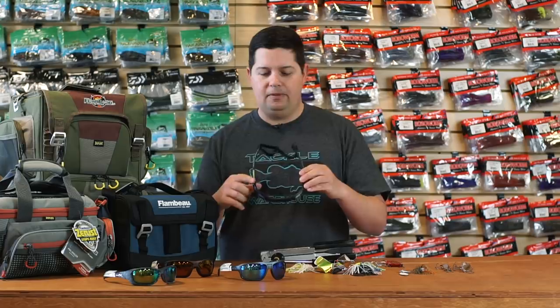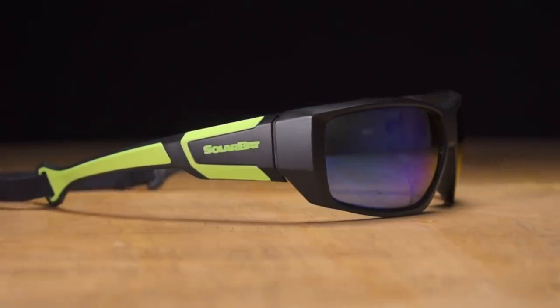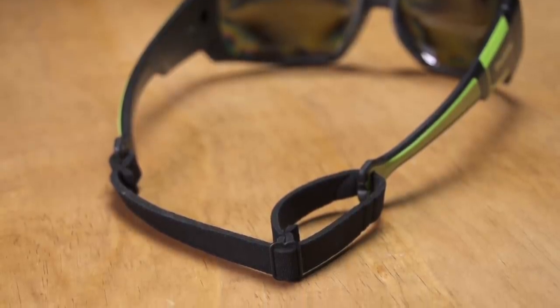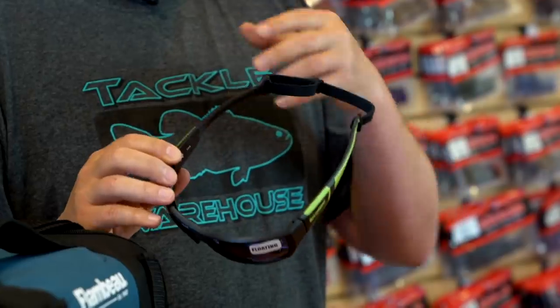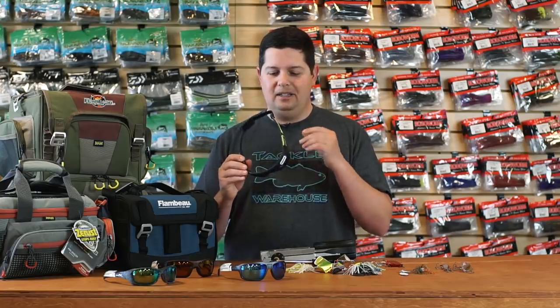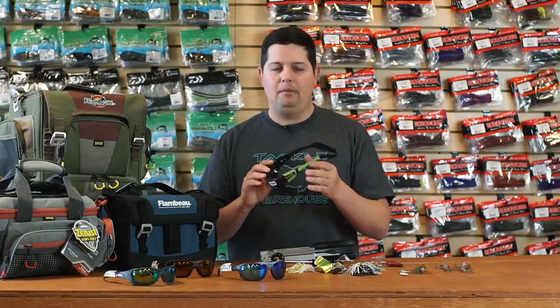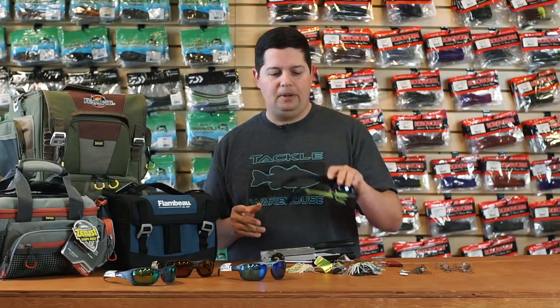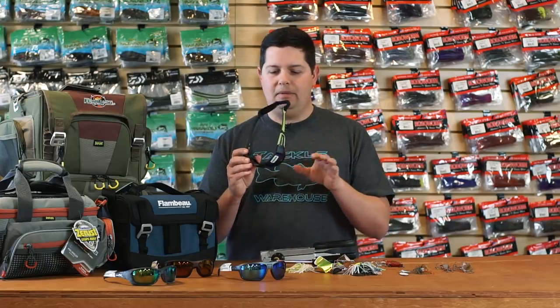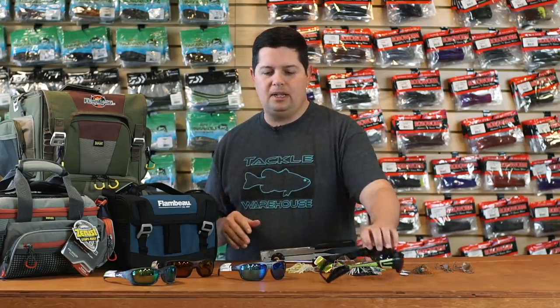We got a bunch of new glasses, and this time of year is probably one of the most important times to have good quality sunglasses. The first ones are from Solar Bat — the new Solar Bat Floating Bat ones. We got a few different colorways; they come with a strap on the back pre-installed to keep them on your head better and prevent accidental losses. Since they're floating, if they fly off when you hit a bump they'll float so you won't lose them. They also have chartreuse sides so if they are floating in the water they're easier to find. They have polarized lenses, are super high quality, and feature a comfortable nose pad — around $80 from Solar Bat.